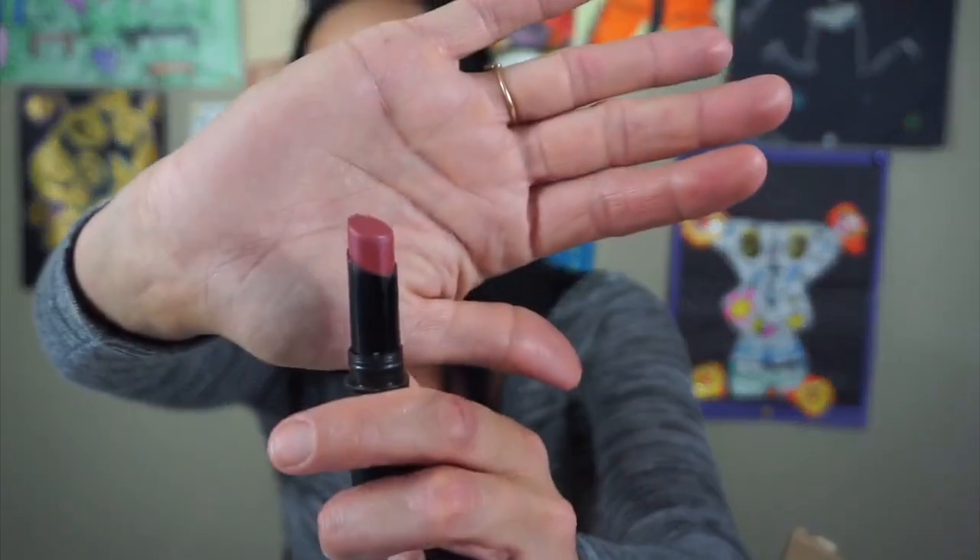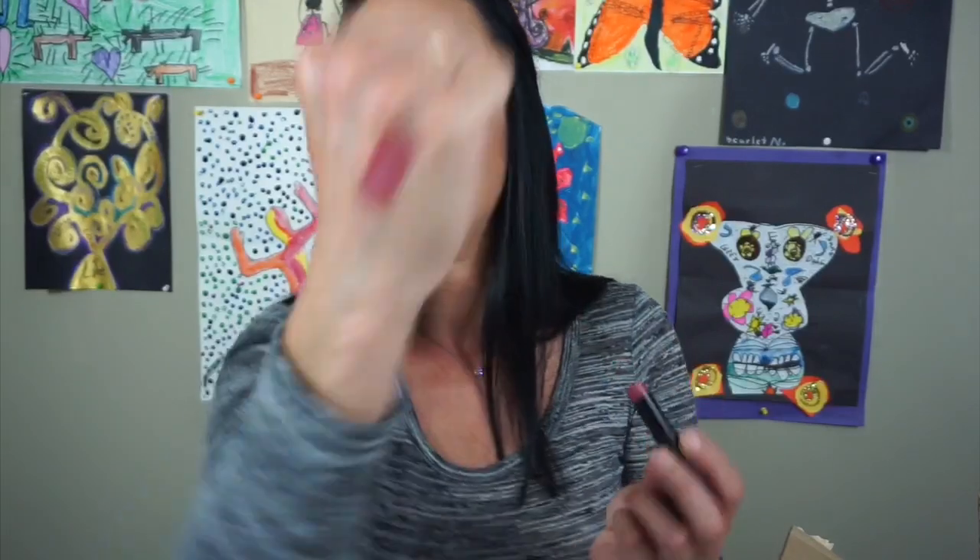This is the Catrice Ultimate Stay Lipstick in All That She Wants. It's just a nude — it's really pretty. I really, really like this shade. I think I might keep this shade. It's just so pretty. I know it's old but it's a lipstick and I like that.